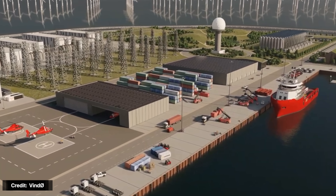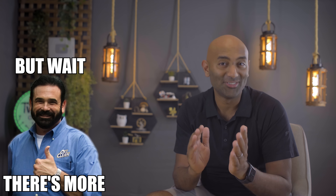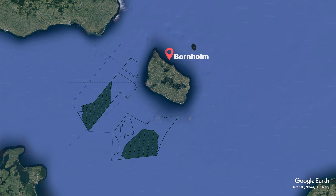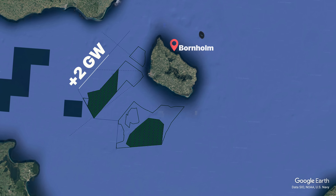But that's just the beginning. Eventually the plan is to expand to 600 turbines for a total capacity of roughly 10 gigawatts, enough to power 10 million homes. A second island in the Baltic Sea is also being planned, though this one is being built on the already existing island of Bornholm. Their facility will provide an additional two gigawatts of energy.